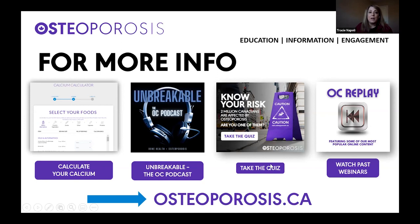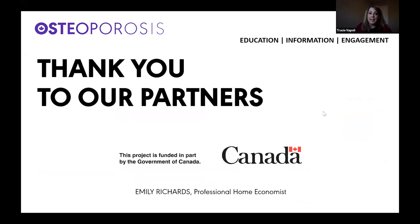If you'd like to watch it again or watch other webinars that are previously recorded, check out OC replay. We want to thank our partners for helping make these webinars possible. This project is funded in part by the Government of Canada. And of course, a big thank you to Emily, and also thank you to Longo's who provided the grocery delivery to our cook-along participants.